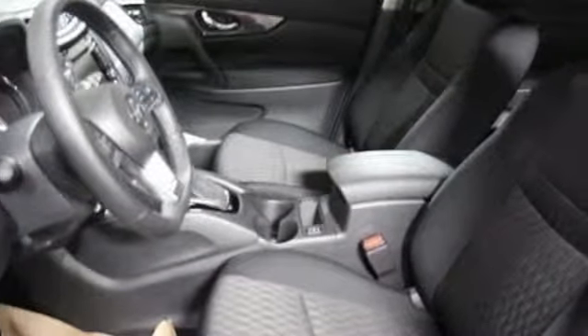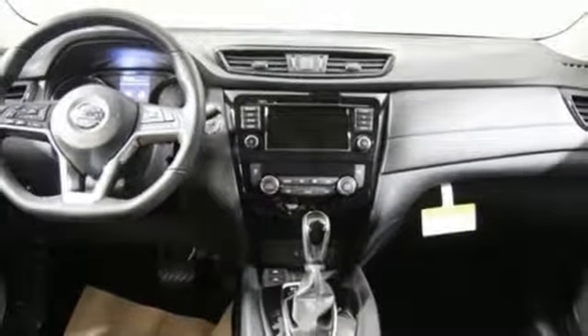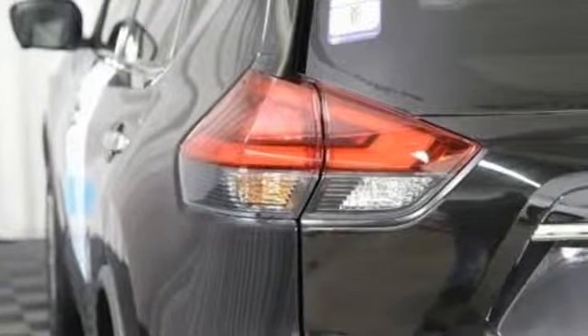Heated steering wheel, continuously variable automatic transmission, hands-free liftgate, gas pressurized shocks and inline four-cylinder engine.